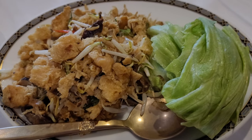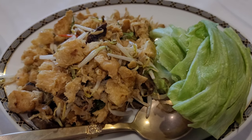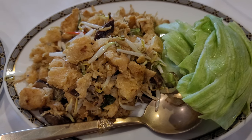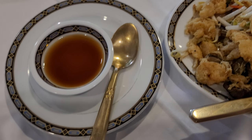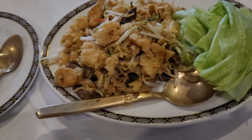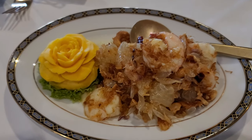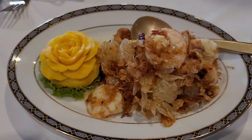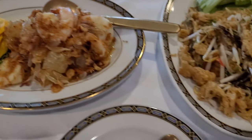This dish is called the Poppa Pat Hang. There's a little bit of fish sauce. This dish is grapefruit sautéed with shrimp, a little bit of shallots, also sautéed with dry pepper and a little bit of seasoning.